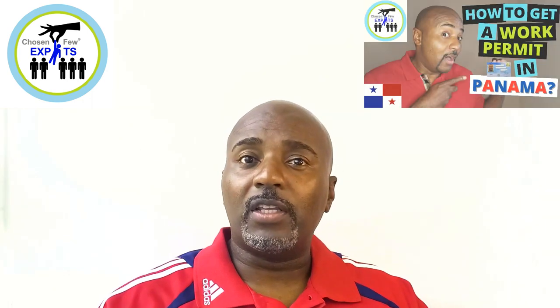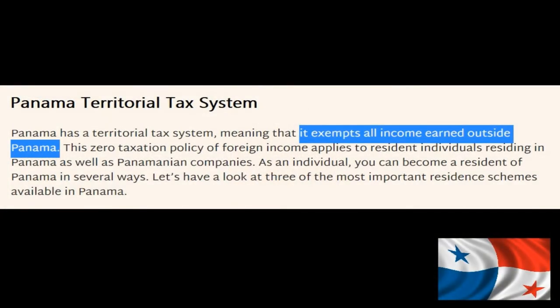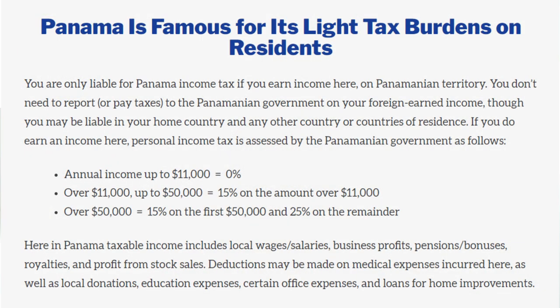Another benefit to doing this in Panama as opposed to some other countries is that Panama has a territorial tax system. Panama basically does not charge you tax for any money earned outside of Panama. So if you're earning money online, Panama's not going to charge you for that. After six months, you can apply to become taxable in Panama, which is helpful for some people — though not if you're from the U.S., since you'll have to pay U.S. taxes regardless. Panama's tax system is very friendly, with a max of about 25% if you make over $50,000 a year.